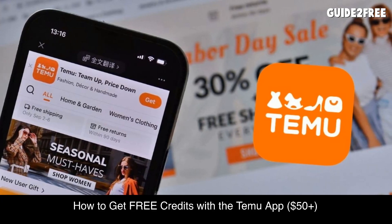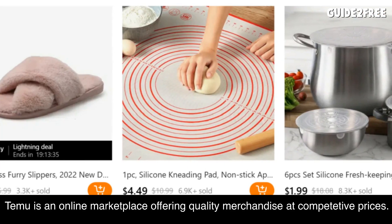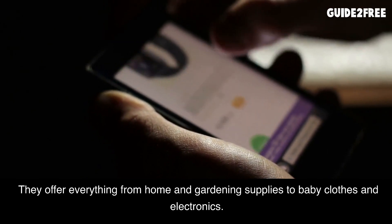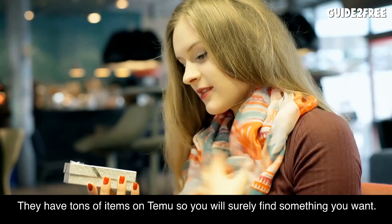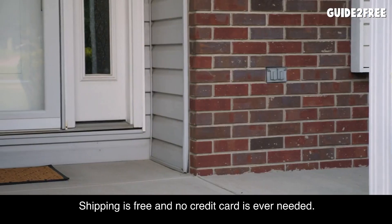How to get free credits with the Temu app — $50 plus. Temu is an online marketplace offering quality merchandise at competitive prices. They offer everything from home and gardening supplies to baby clothes and electronics. Right now when you sign up and invite your friends, you can score free credits to buy whatever you want. You can get up to $56 in free credit.